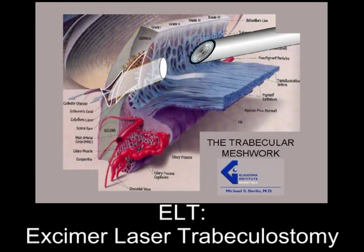Excimer laser trabeculostomy, ELT, is a novel minimally invasive procedure for the treatment of open-angle glaucoma. ELT utilizes a 308 nanometer xenon chloride excimer laser to provide a precise and essentially non-thermal approach for the restoration of natural aqueous outflow in the eye. ELT has been approved for use in the European Union since 1998.